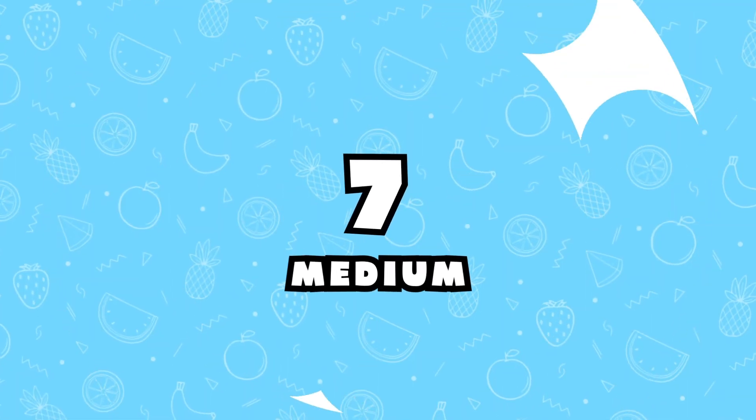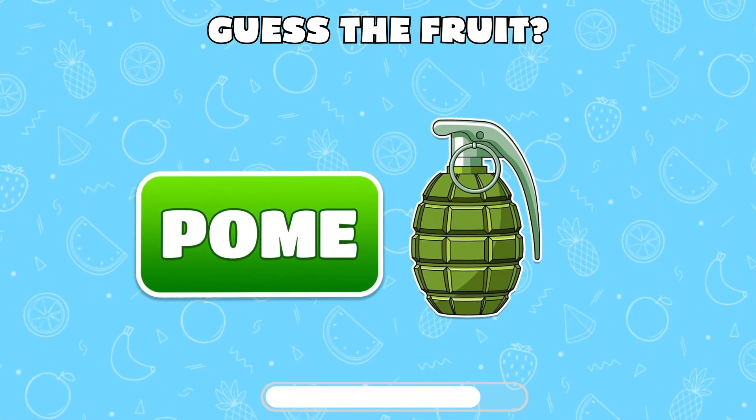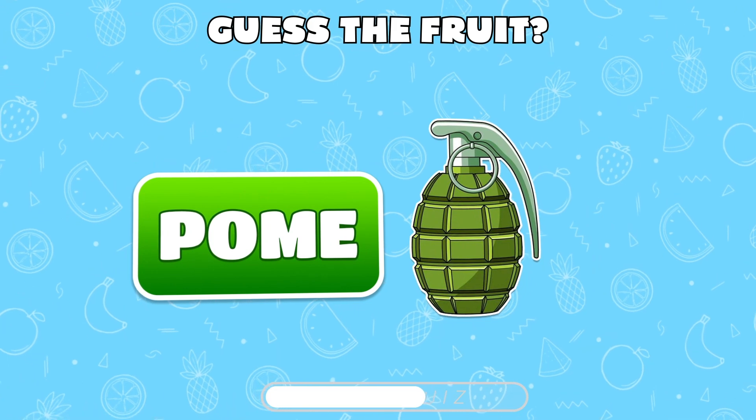Let's move up to medium levels! Fruit puzzle — guess the fruit by using these two emojis.